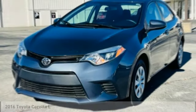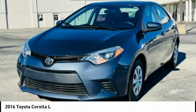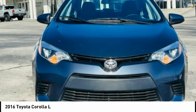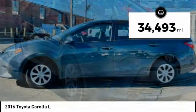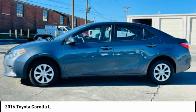This is a 2016 Toyota Corolla. The Corolla is still a great option for those who want dependability, comfort, and value. This vehicle has less than 35,000 miles. Here are some of this vehicle's great options.